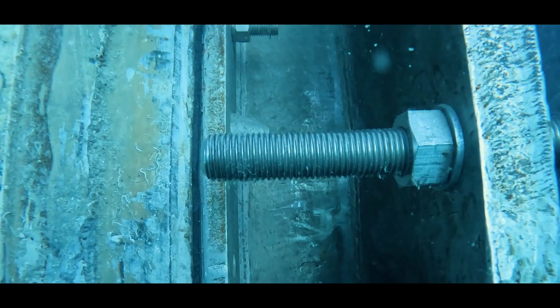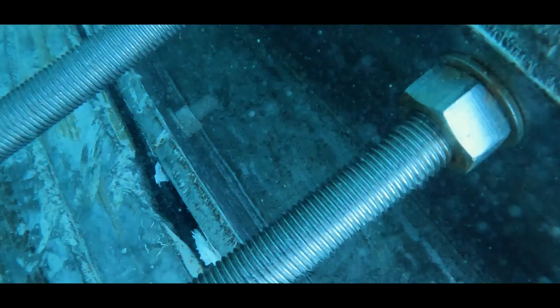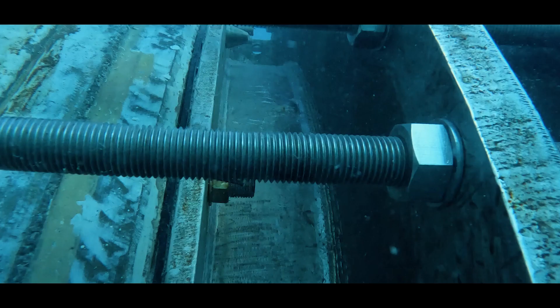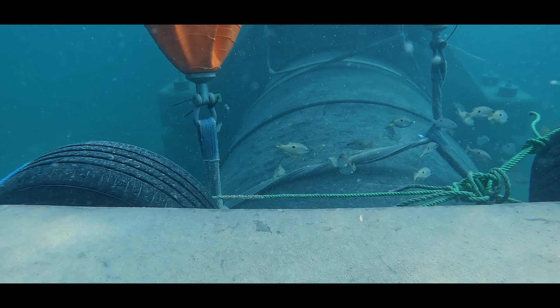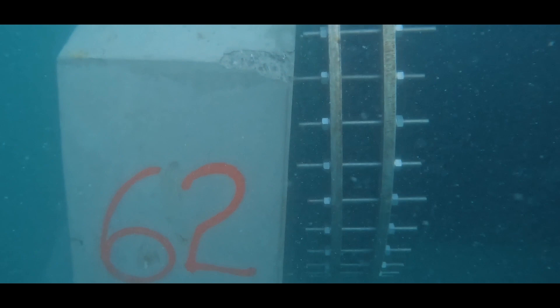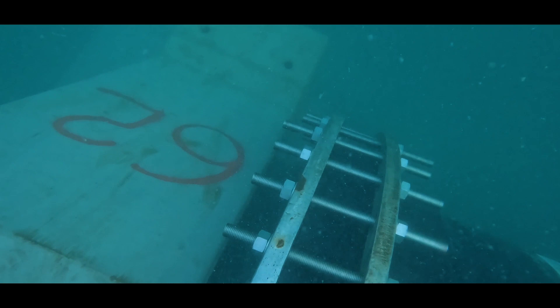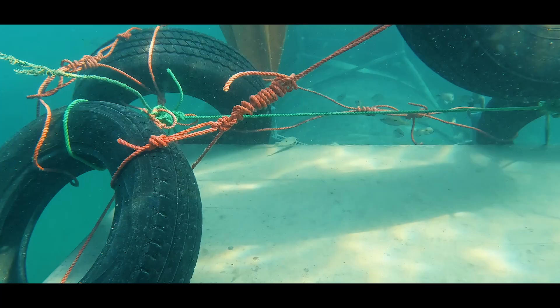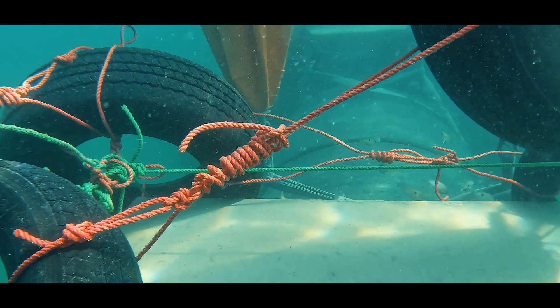Once the connection was made and inspected by the divers, we could then complete the sinking process for the rest of the line. This allowed the full line to sink to its permanent location on the bottom of the seabed.